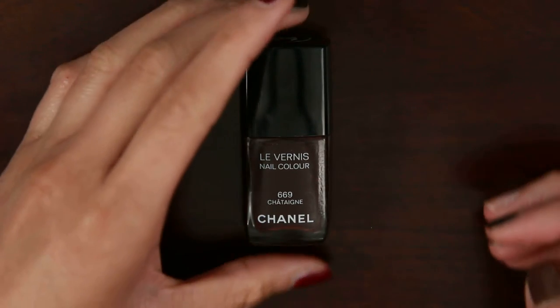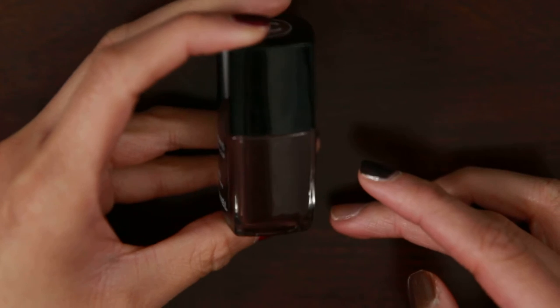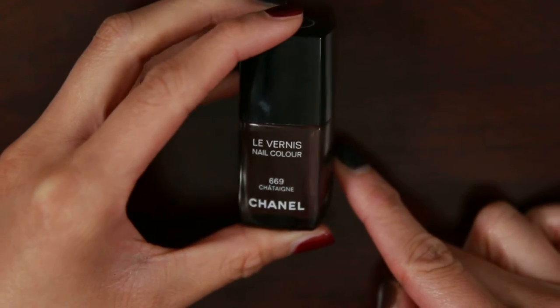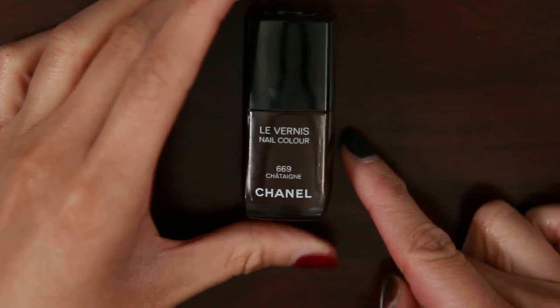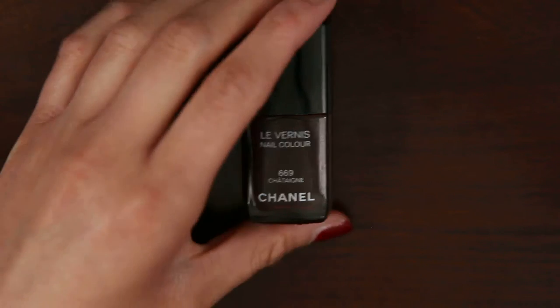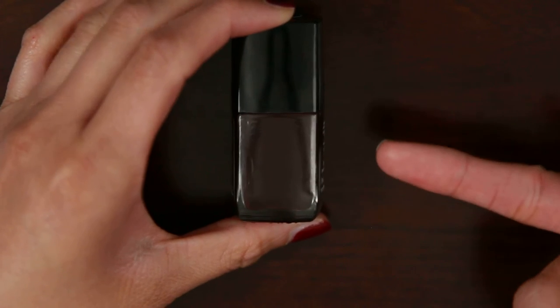Chatain — at first glance, I thought it was kind of like an eggplant-y brown color or rust color. I had to look it up on Google Translate. Chanel uses so many French words, and this is one I couldn't even guess at. According to Google Translate, Chatain translates to the word chestnut, which is very apropos because this is kind of a brown color.